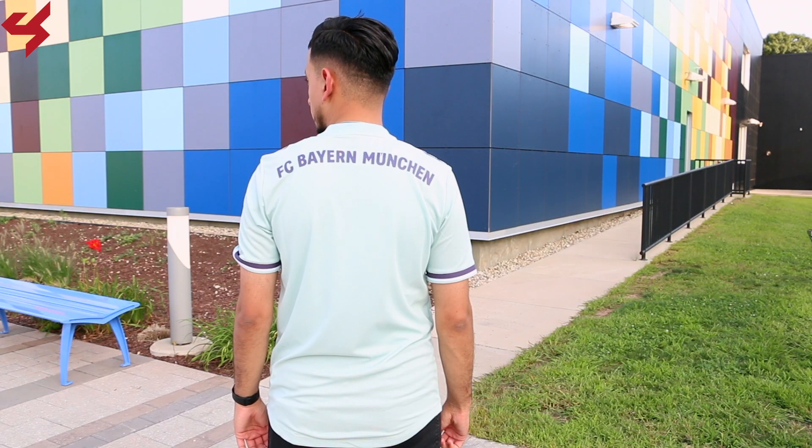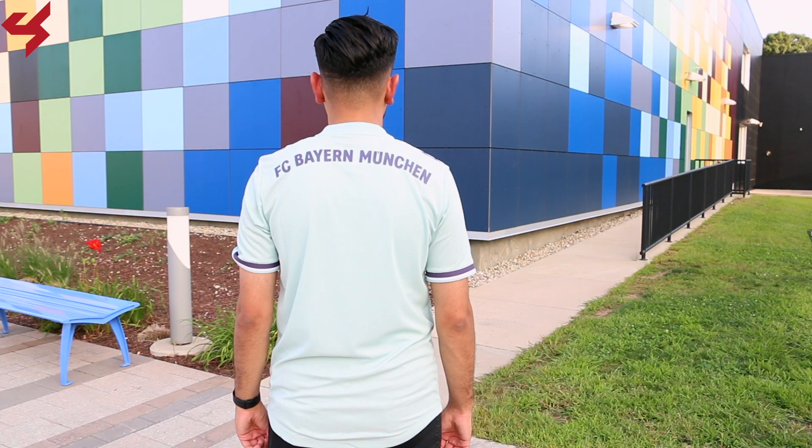As far as sizing goes, like always in an Adidas authentic jersey, I am wearing a size medium. Authentic jerseys do run small, so if you're thinking about picking up an Adidas jersey for yourself, I highly recommend sizing up.